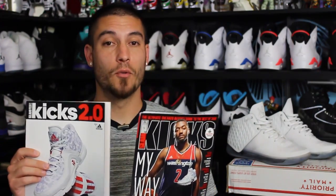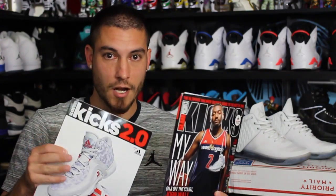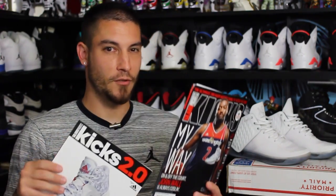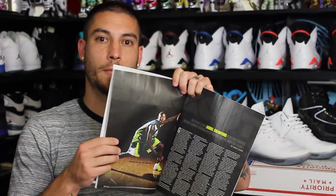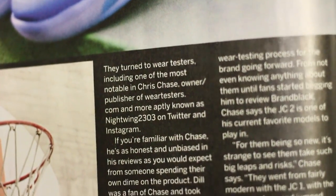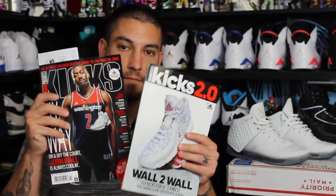Before we get into these, go pick up the new Kicks magazine. This is one of my favorite magazines of all time, especially when I was in high school — it was the only thing literally dedicated to sneakers besides East Bay. This is before the whole internet blog era. There were forums and chat rooms, but not really blogs. The reason you guys should pick this up is they did an article on Brand Black, specifically the J Crossover 3, and inside I'm actually featured — my real name and my YouTube name. How dope is that? Go pick these up, they're on newsstands now.